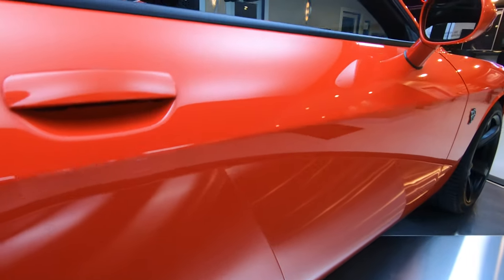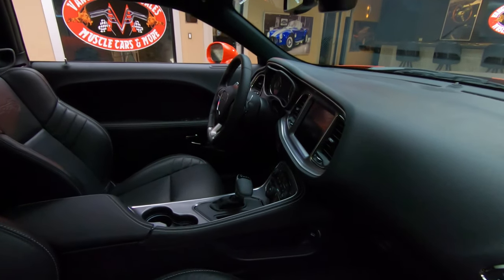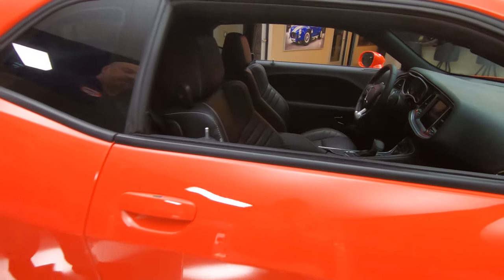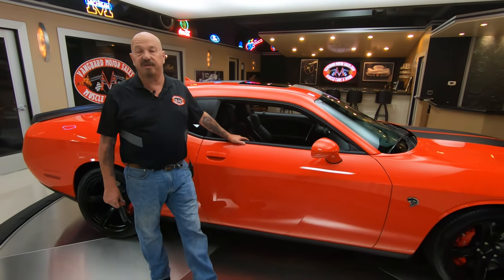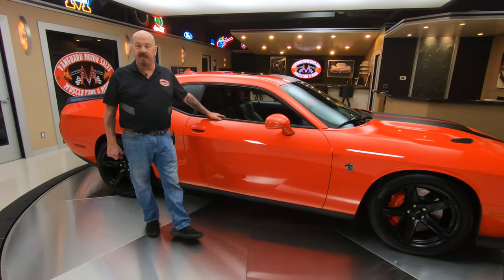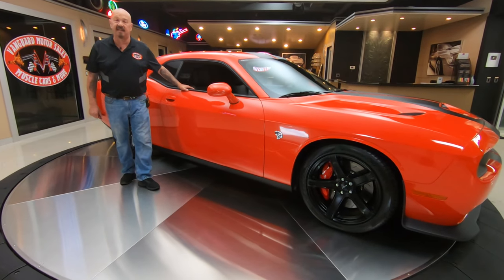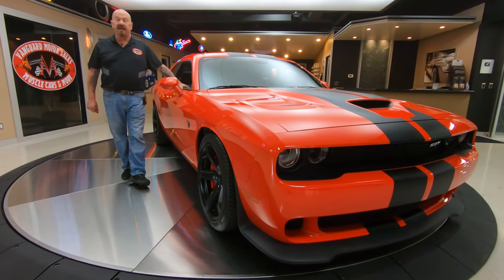At Vanguard Motor Sales, we don't do consignment — that means we own this Hellcat. The first thing we do to every car here at Vanguard is put it up on the lift so we can show you just how clean the bottom side is also. We're going to take pictures and do a video about the bottom side. We're going to show you everything you need to see, so when this thing gets parked in your driveway, you know exactly what it looks like.